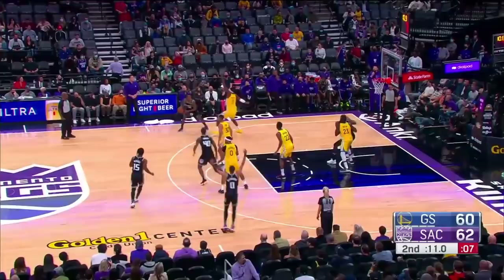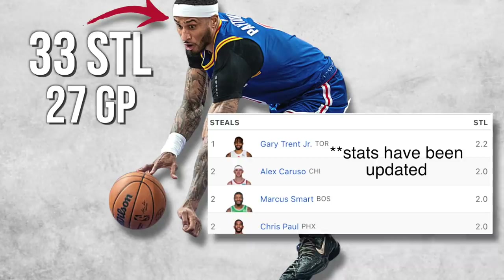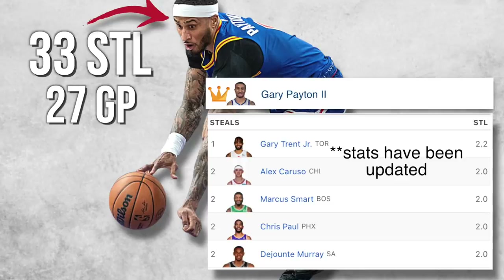Harrison, Looney out on Buddy Hield, skip pass to Halliburton, and there's Payton. Speaking of steals, GP2 has already tallied 33 steals in 27 games. And although Alex Caruso tops the league in steals with 2.2 a ballgame, followed by Gary Trent Jr. and Marcus Smart with 2.1, these steal numbers pale in comparison when you compare them to GP2's steals average of 3.1 a ballgame per 36 minutes.